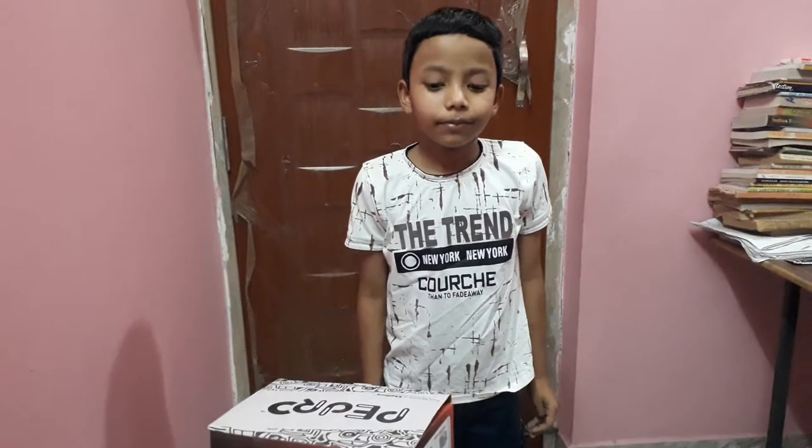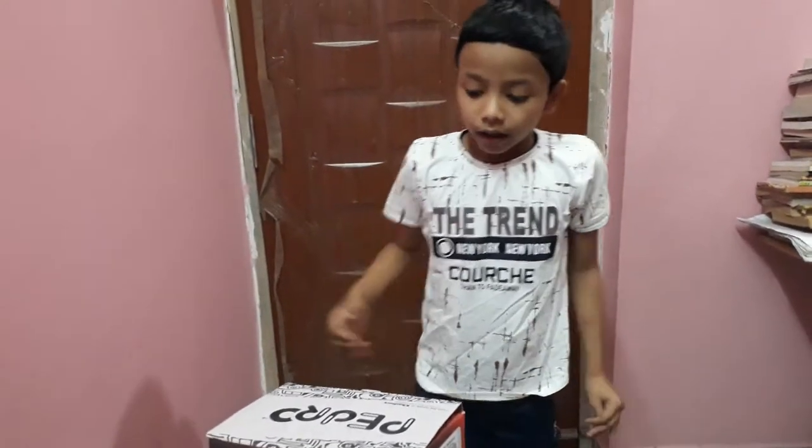Hi guys, I'm Ronja from Florida West Bingo. Today I have a box.